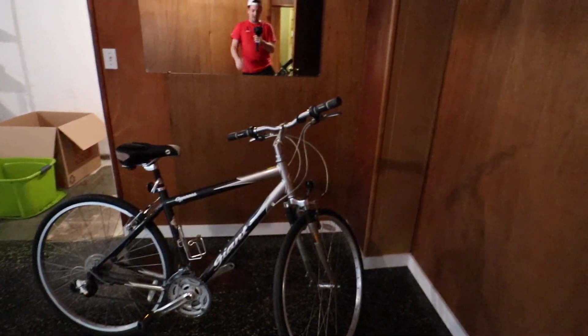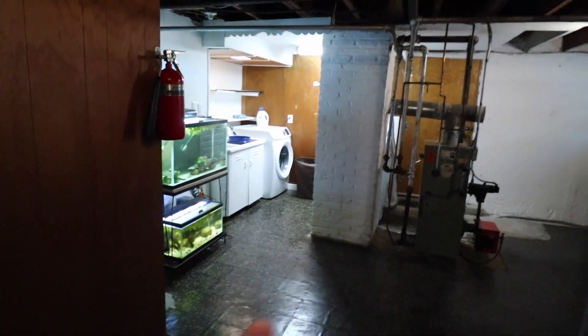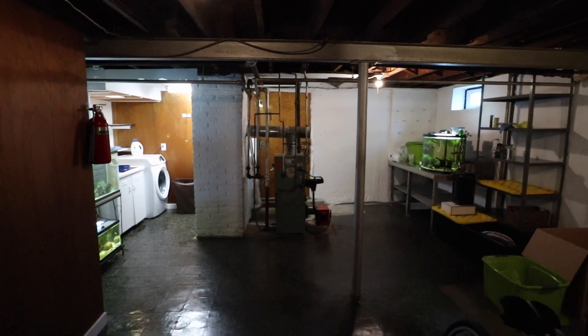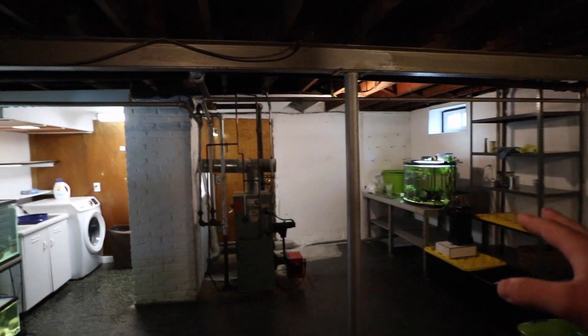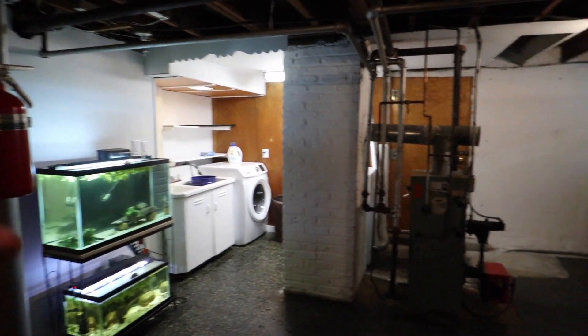And here are the fish tanks. Look at this brand new bike. There's one fish tank right there and there are two over there. Here is a complete look at everything. Obviously this is an unfinished area — you can see our boiler, washer, and dryer over there. But the tanks are kind of thrown here right now. Nothing is permanently in any location.